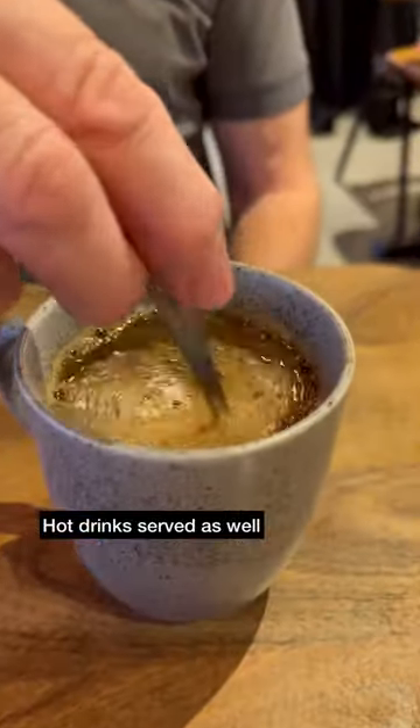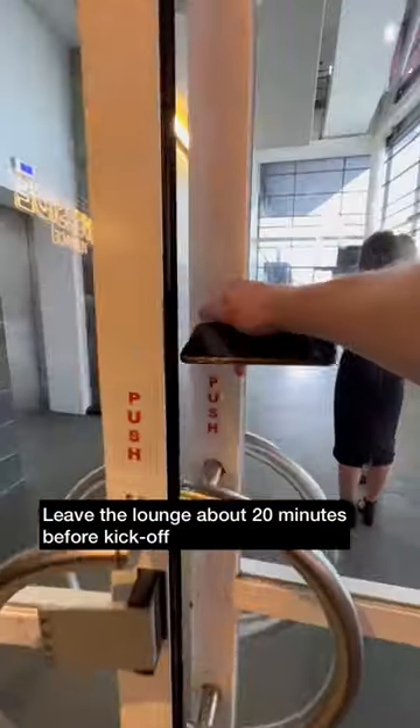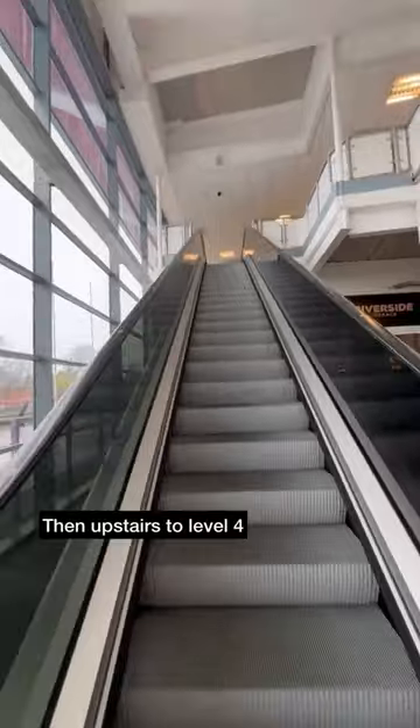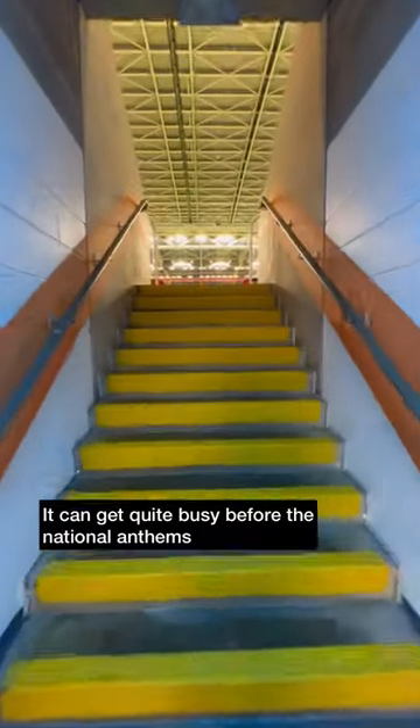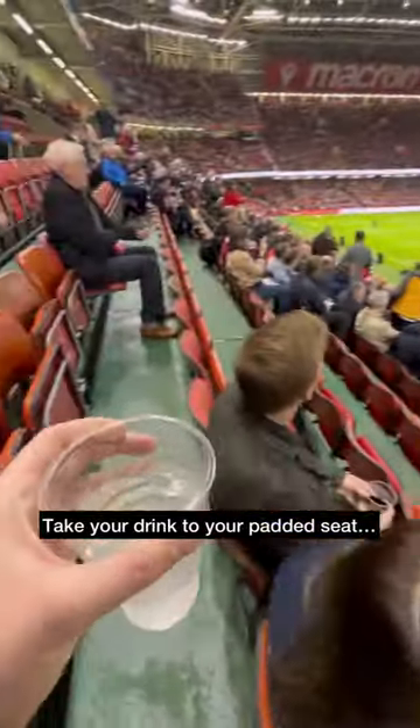Grabbed ourselves a hot drink and about 20 minutes before kick-off it was time to leave the lounge. There is escalator access up to level 4. It does get busy so make sure you give yourself enough time to make your way into the stand with your drink and to your padded seat.